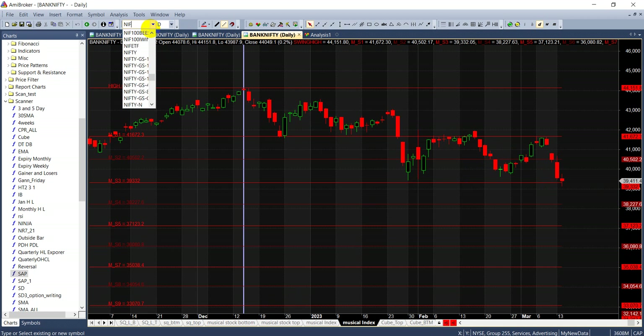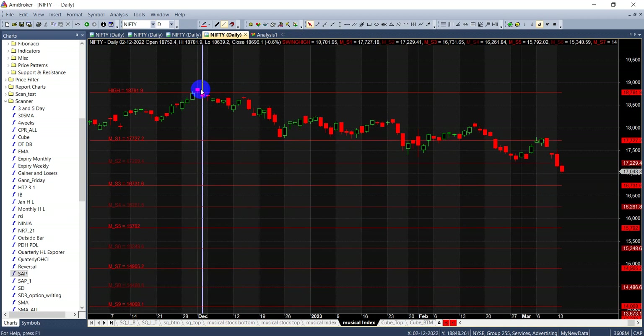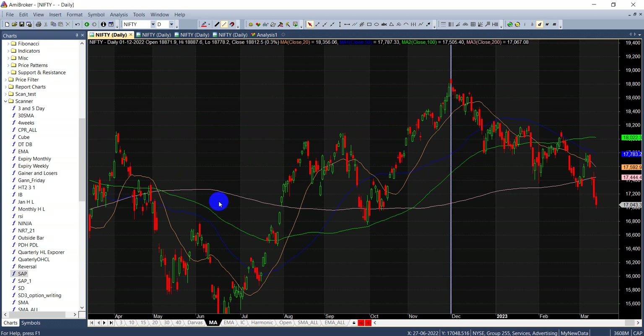Now let's go to nifty and see what is happening here. For the musical octave, nifty needs to go above 17,326 for this bearishness to get over; otherwise the downside to 16,825 is quite open. So 17,326 is the first level to watch. On the moving average front, it is below all its moving averages. If any rally comes, 17,376 and 17,444 will act as strong resistance for the market.